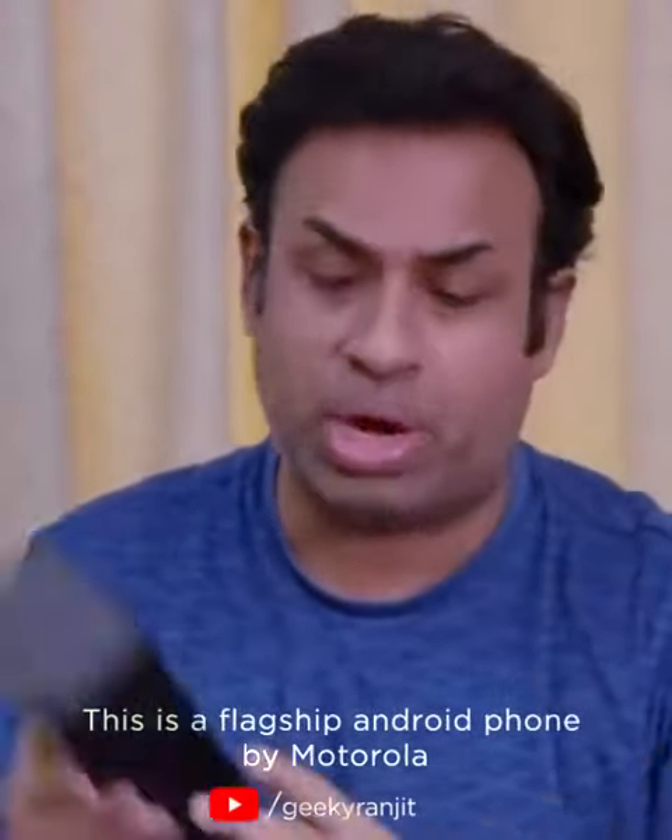I can feel it's totally different. This is a flagship Android phone by Motorola. I am truly excited to do this unboxing.